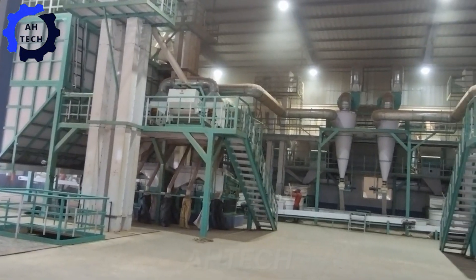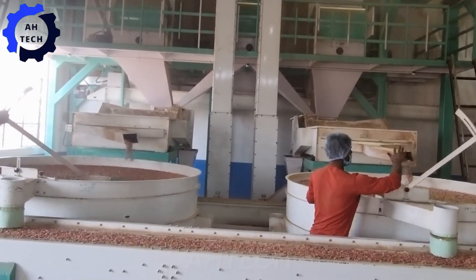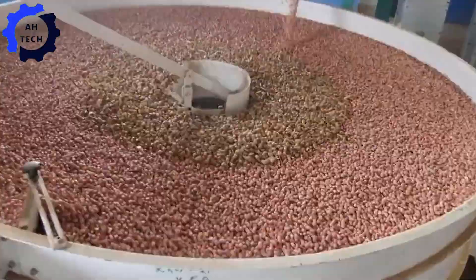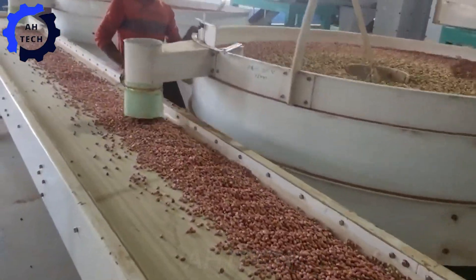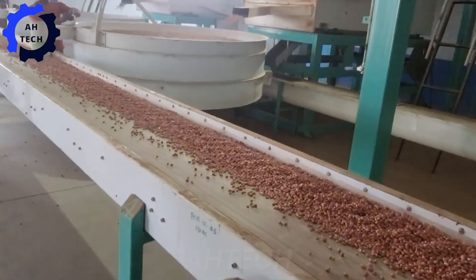With an astounding capacity of 480 tons per day, the SG Peanut Grader redefines processing efficiency. Supported by perfect technology, it transforms every batch into a smooth, high-quality product. Dive into the excitement of advanced innovation and witness how this facility sets new standards in the industry.